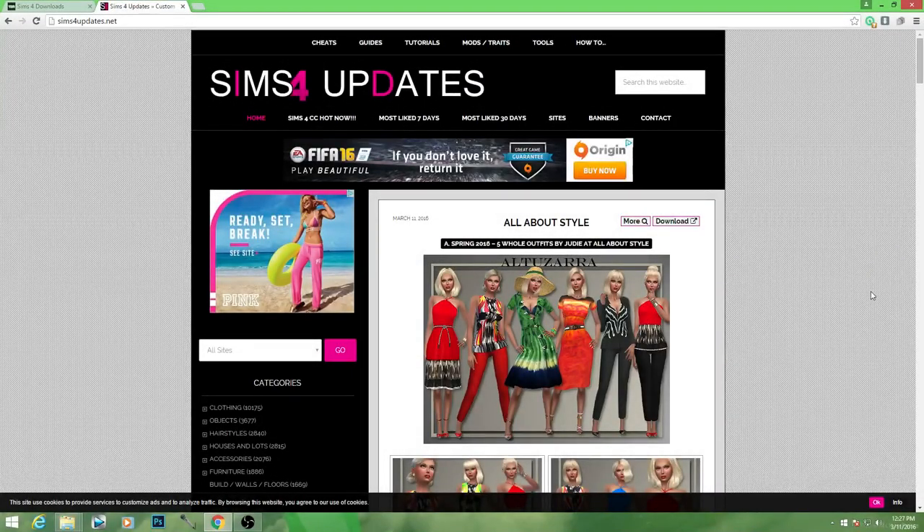Hello, my little sugarbuggas! How are you doing today? So here we are with another CC Shopping With Me video.